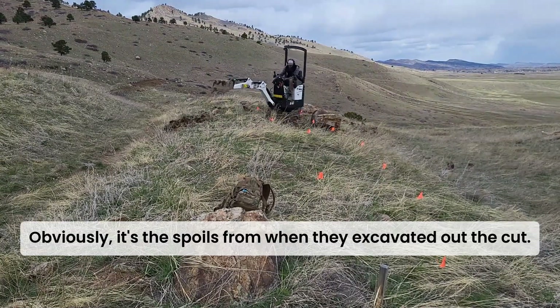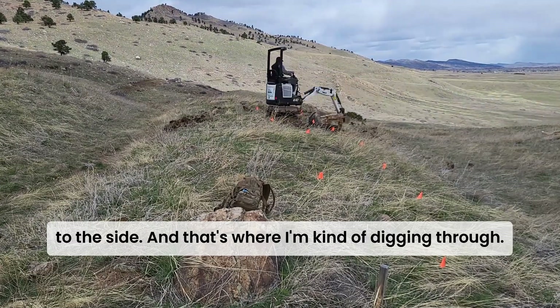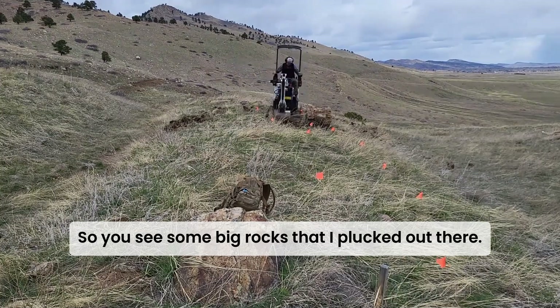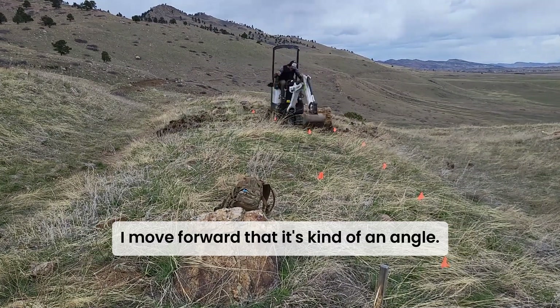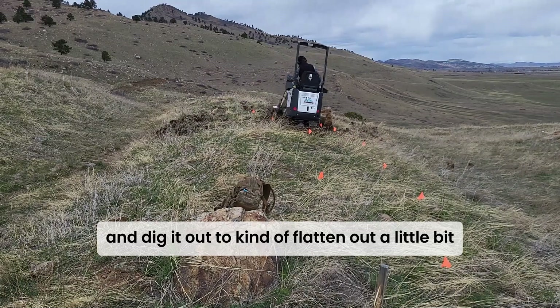There are some big rocks in this section — obviously it's the spoils from when they excavated out the cut. They just threw all the rock and everything off to the side, and that's what I'm digging through, so there's a lot of that through this little section. You can see some big rocks that I plucked out there.